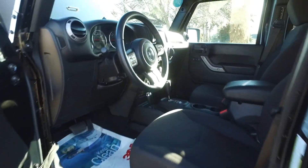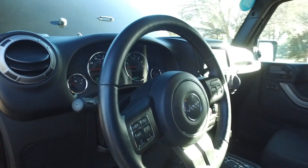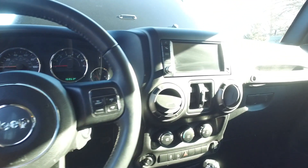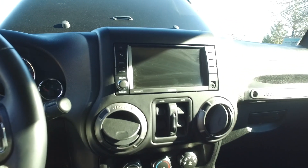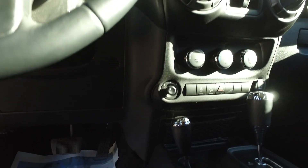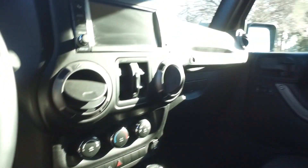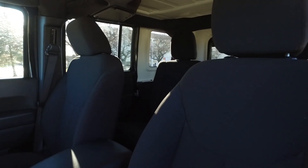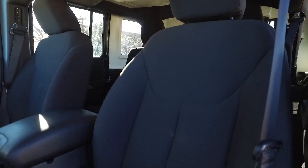Alright guys, let's check out the interior of this Wrangler. Once again, 16,000 miles. You get all these great steering wheel controls, a nice in-dash screen with AM/FM satellite radio, Bluetooth connectivity, power mirrors, and automatic transmission. As mentioned, this one is black on black.